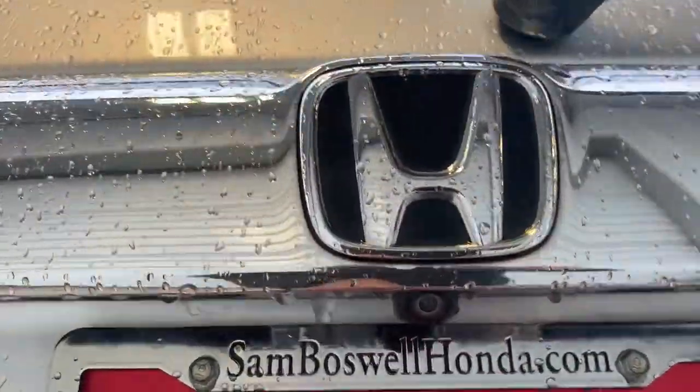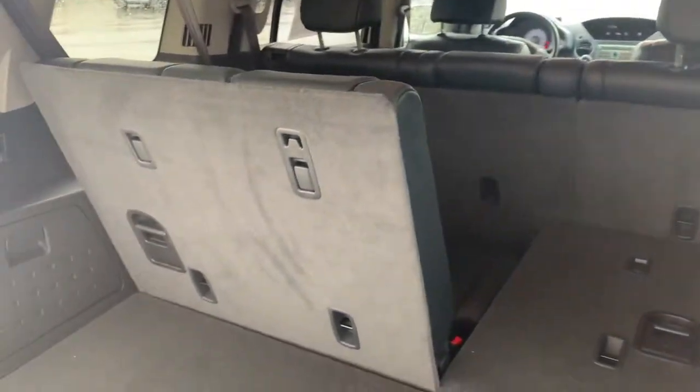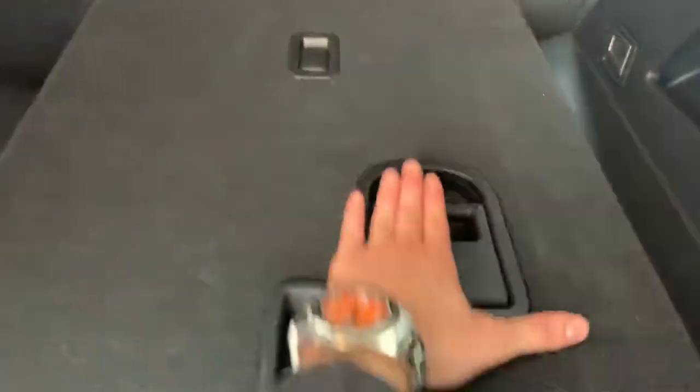The vehicle does come equipped with a backup camera. You can easily fold the seats up or down with the use of the handles.